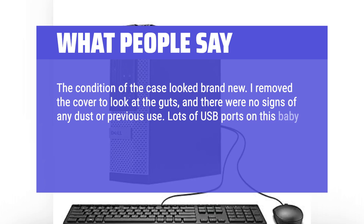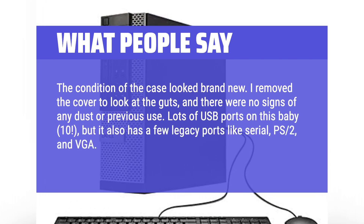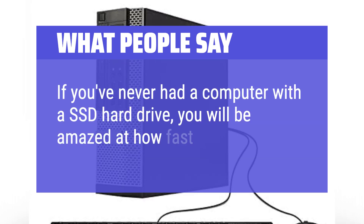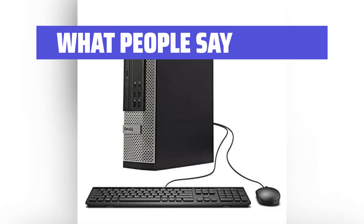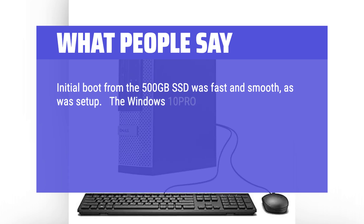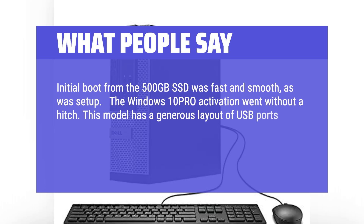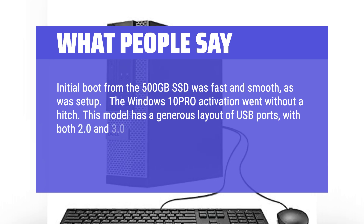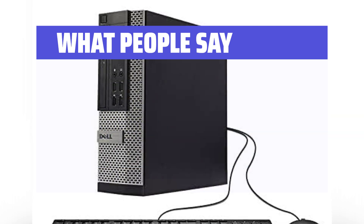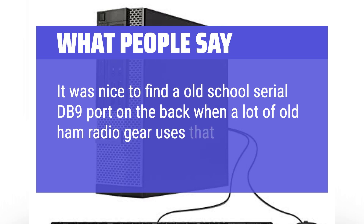Lots of USB ports — 10 total — but it also has a few legacy ports like serial, PS2, and VGA. Setup was easy. If you've never had a computer with an SSD, you will be amazed at how fast it is. Initial boot from the 500GB SSD was fast and smooth, and Windows 10 Pro activation went without a hitch. This model has a generous layout of USB ports with both 2.0 and 3.0 front and back. The 16GB of RAM lets me have several applications running at once. It was nice to find the old-school serial DB9 port on the back, as a lot of old-time radio gear still uses that connection.